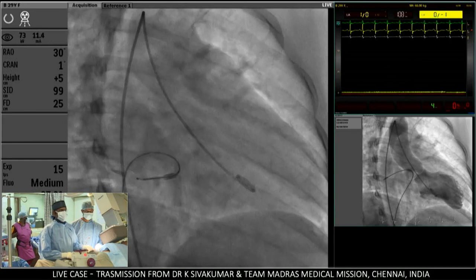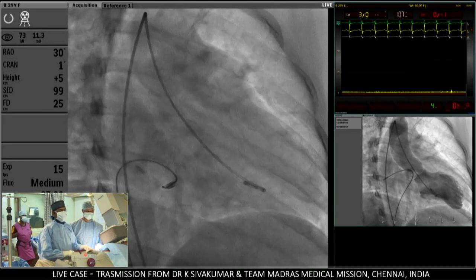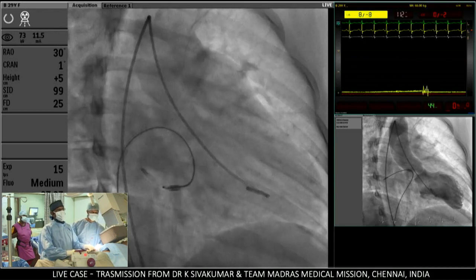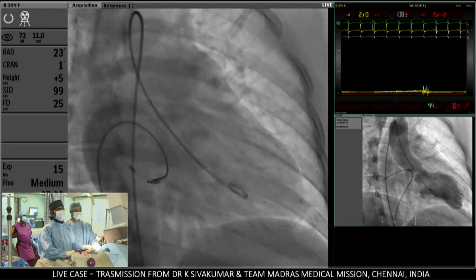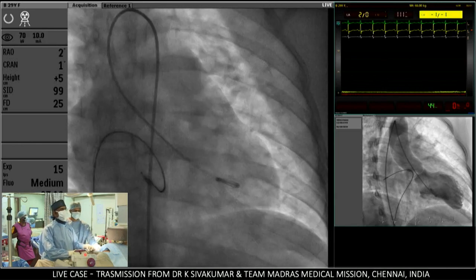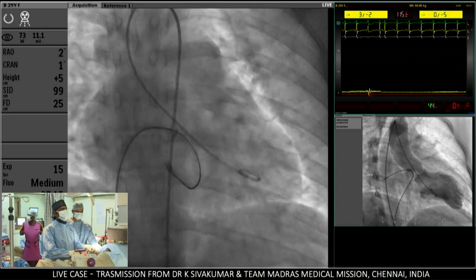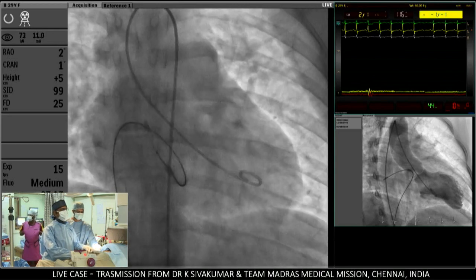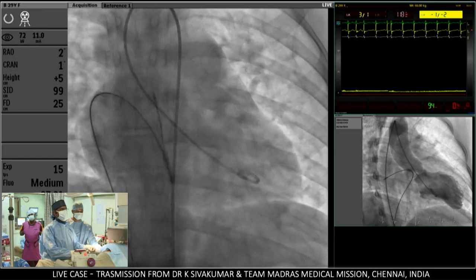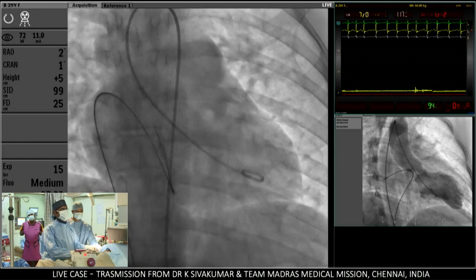The septal puncture is catching my balloon. Coming to AP view, there is a question from the audience — it helps to inflate the balloon a little so it never plops back, locking the distal part in the LA so we don't pull the whole thing out. The participant offering this tip is Georgi from Abu Dhabi.